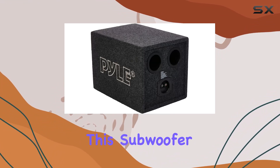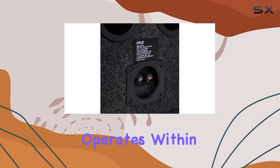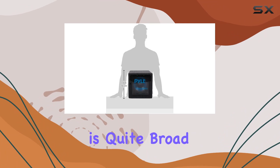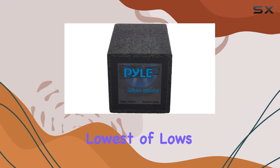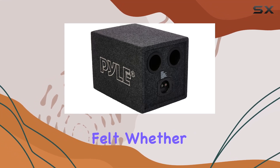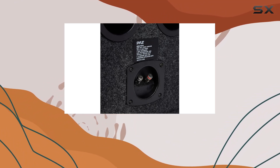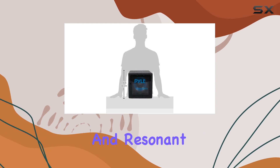Let's talk about the heart of this subwoofer: the sound quality. The Pyle PLQB10 operates within a frequency range of 30Hz to 700kHz, which is quite broad for a car subwoofer. This means it can handle the lowest of lows, contributing to fuller, richer bass tones that can really be felt. Whether it's the subtle thump of a kick drum or the persistent bass line of your favorite electronic track, this subwoofer is capable of delivering detailed and resonant sounds.